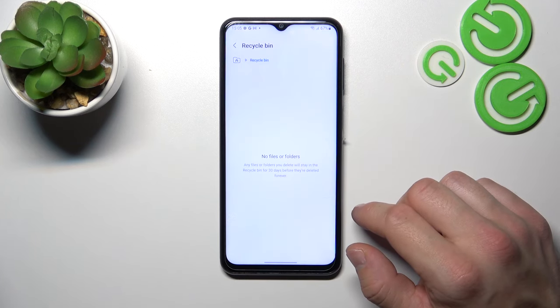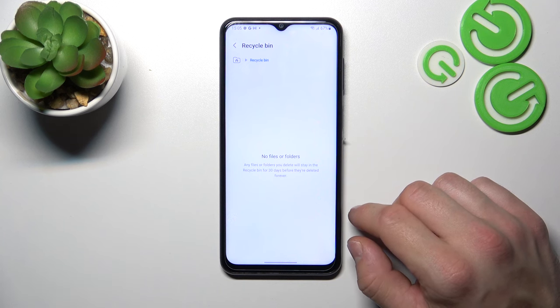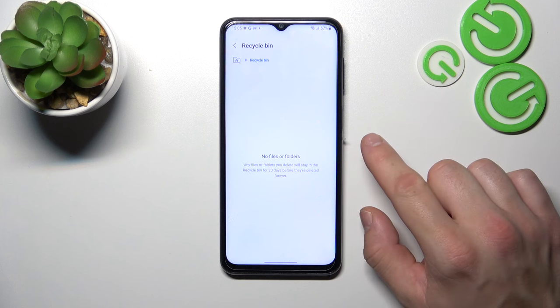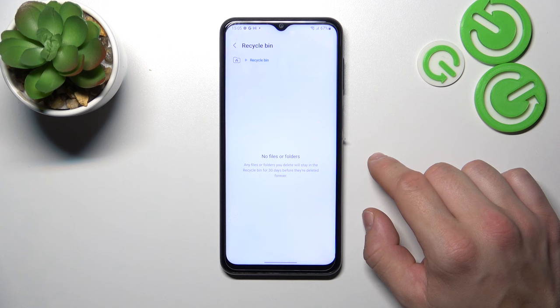In here you'll find every file you've deleted in the past 30 days. You can restore those files, but only within 30 days, because after that they will be permanently deleted.